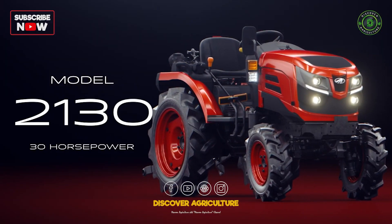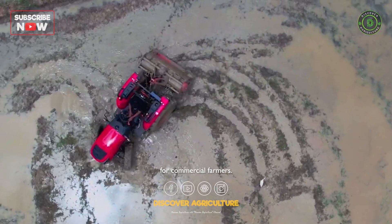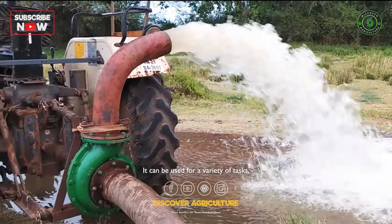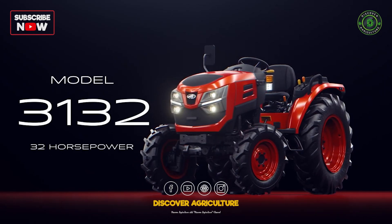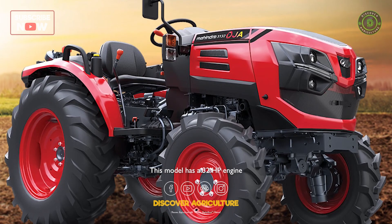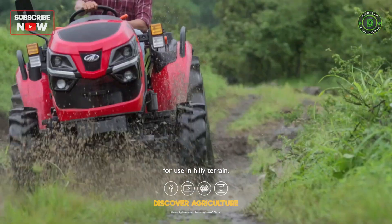Mahindra Oja 2130: this model has a 30 HP engine and is a good choice for commercial farmers. It can be used for a variety of tasks including irrigation, loading and unloading. Mahindra Oja 3132: this model has a 32 HP engine and is a good choice for orchards and vineyards. It is also suitable for use in hilly terrain.